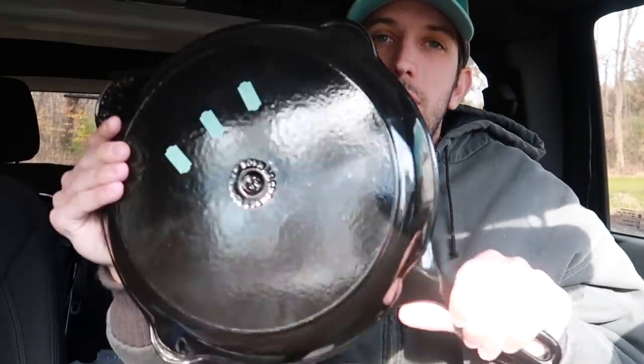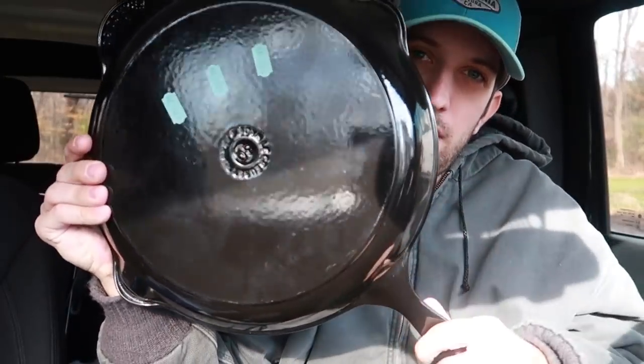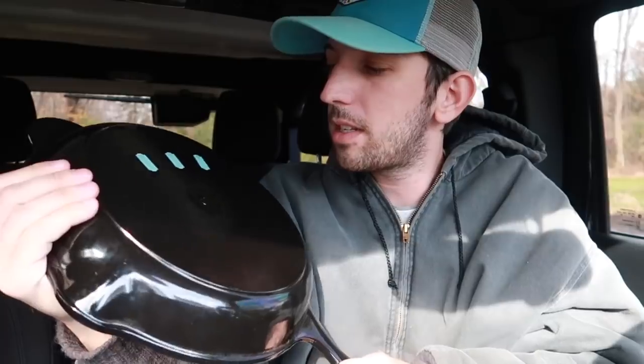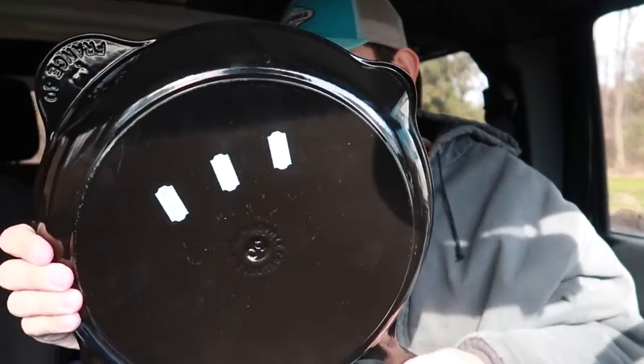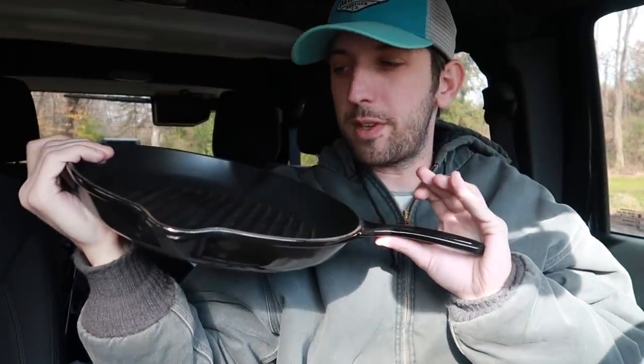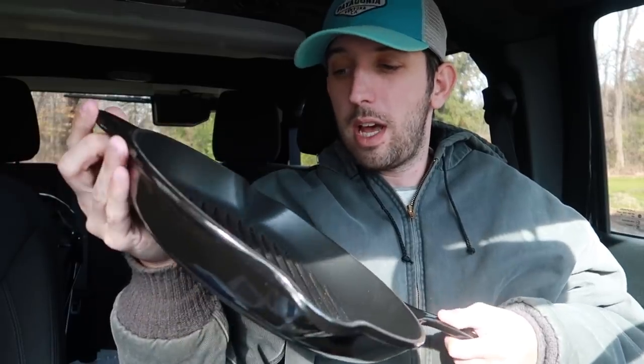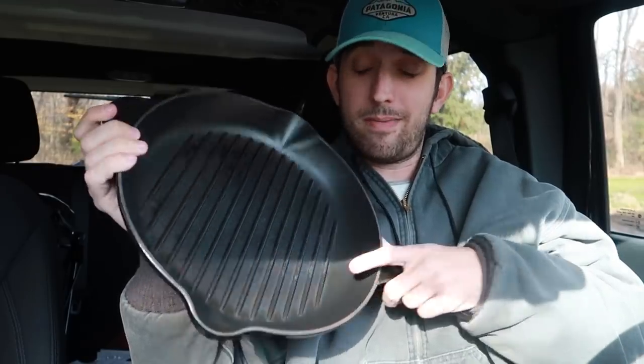This pan weighs a lot — very hard to read the name on the back. It's Le Creuset — I don't speak French — and it is made in France. I've done really well with this brand. I found a teapot in the trash once, lime green, got like 30 or 40 bucks for it. This pan ranges anywhere between 30 to 120 dollars used — it's all about condition. It's a very large pan and it was eight bucks.